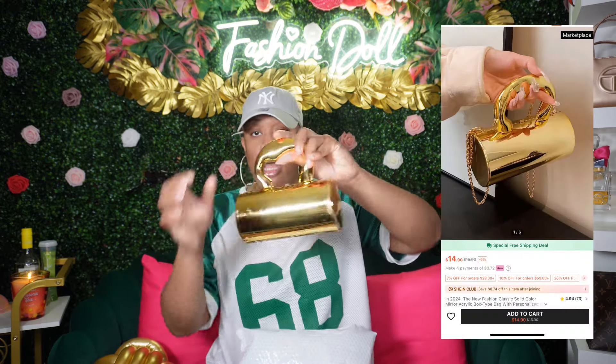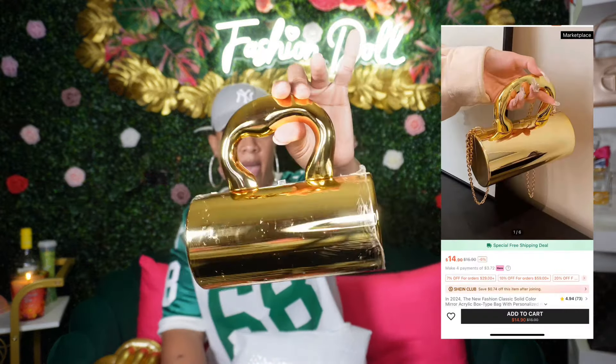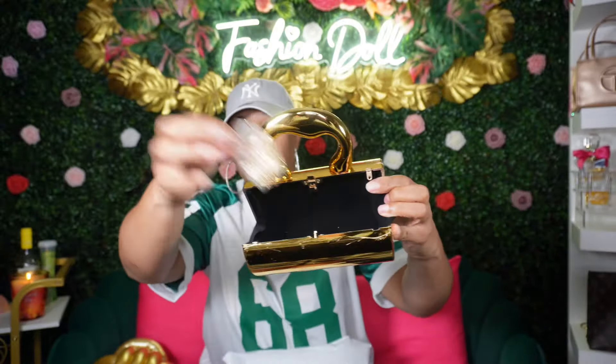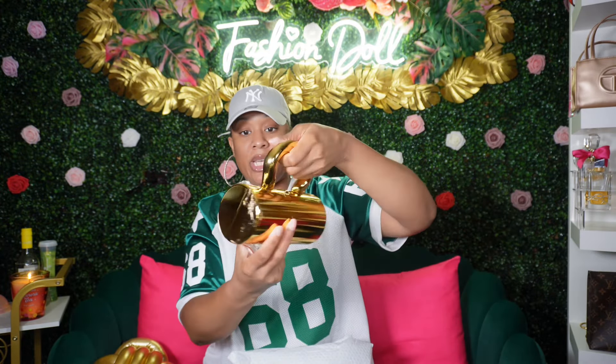We're gonna start off with this item first — it's a little handbag clutch, really cute and chic. It's that yellow gold tone. It does fit my iPhone 13 Pro Max, that's the phone I have. It comes with a chain so you can wear it crossbody. I thought this was really cute and chic, I really like this.